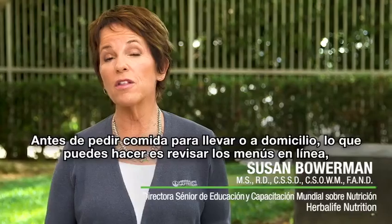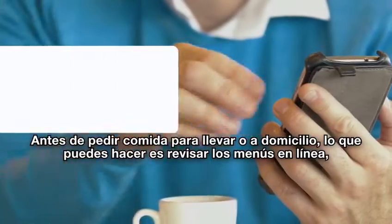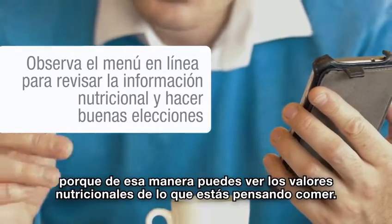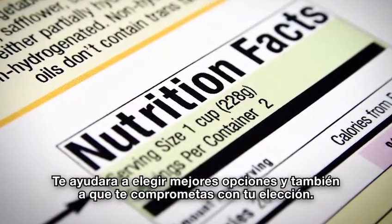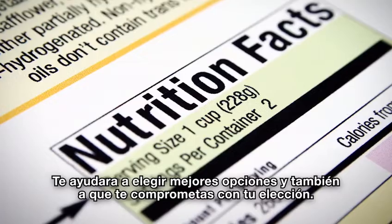Before you take out or order in, one of the things you can do is to check out the menus online, because that way you can look at the nutritional values of what you're thinking about eating. It'll help you make better choices and it also helps you to commit to your choice.